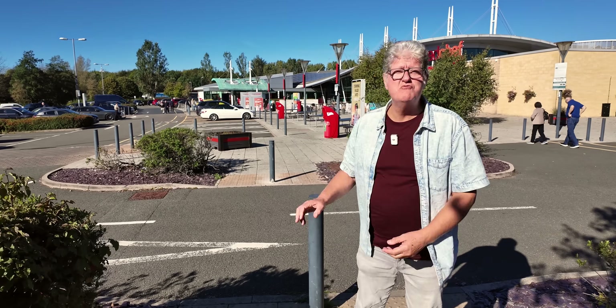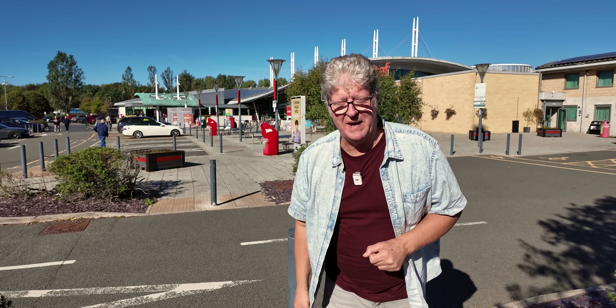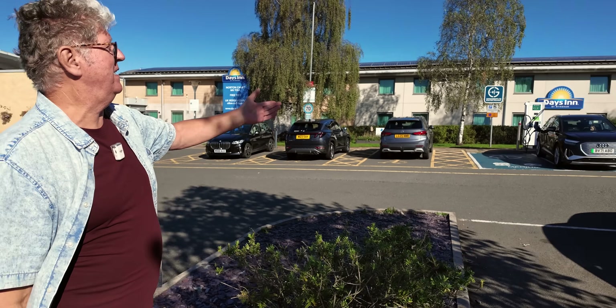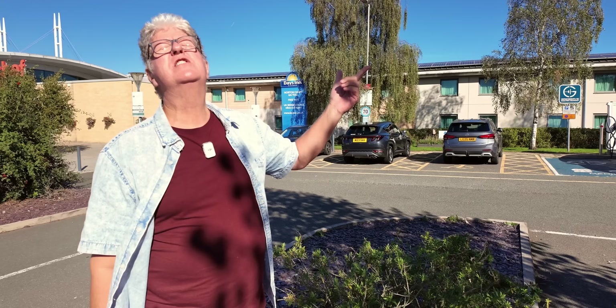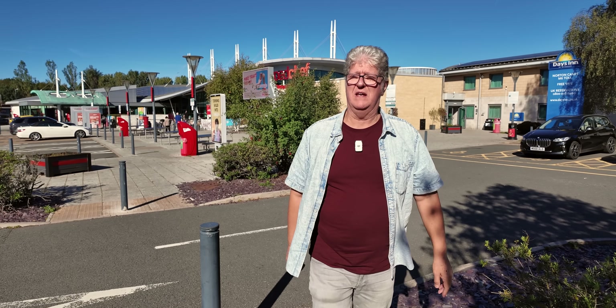Many of you will recognize this — Norton Canes. It's the only motorway services on the M6 toll motorway, and people use it simply because they don't want any queues. And what do they find when they get here with their EV? They find two GridServe chargers: 60 kilowatts, dual bay shared power. And there's already a warning on the app saying this site is getting busy.